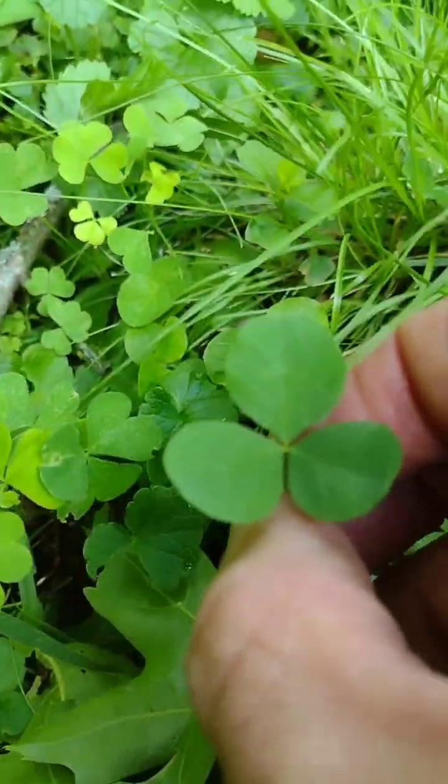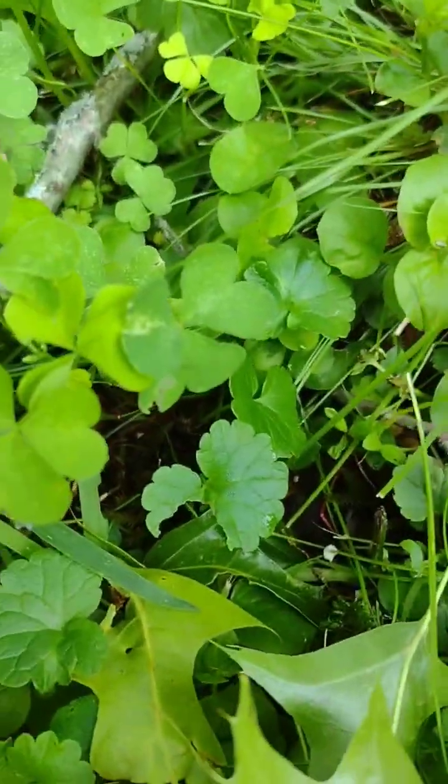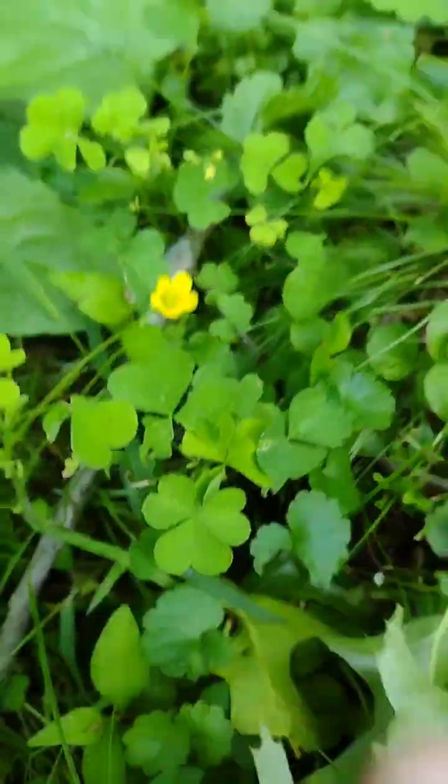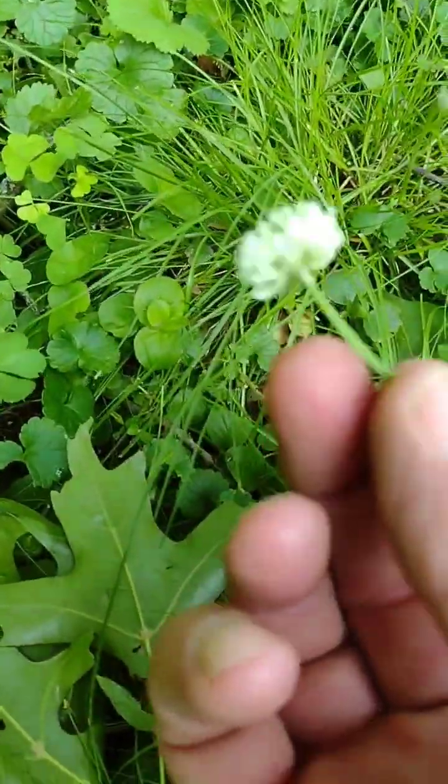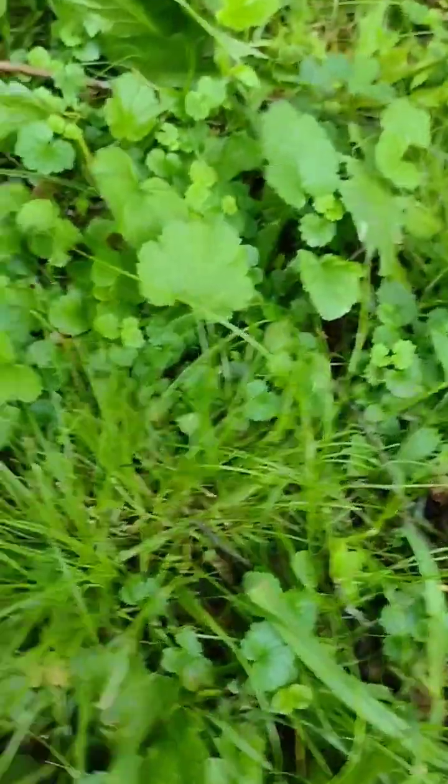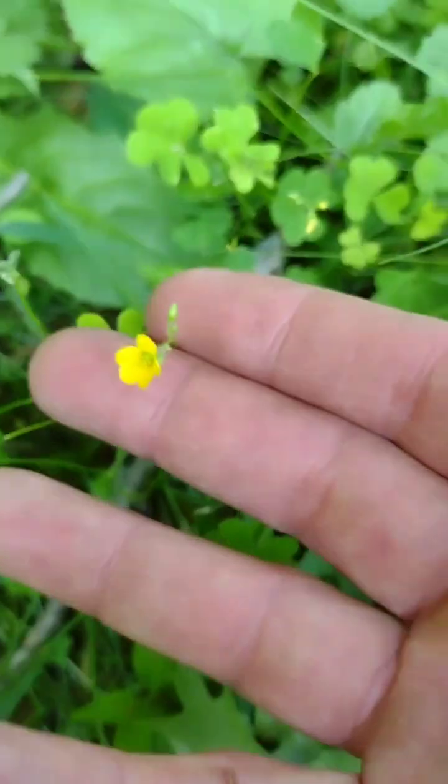The leaves are shaped differently. A clover will have rounded leaves, whereas a wood sorrel will have heart-shaped leaves like those. A clover will also have a white fluffy flower like this, and a wood sorrel will have a small yellow flower like this.